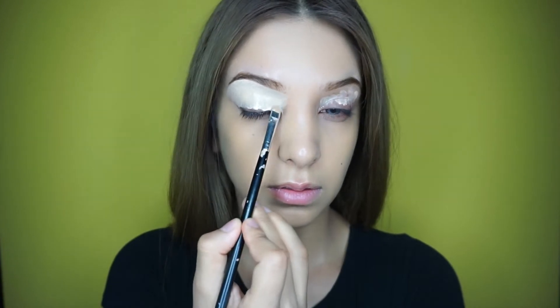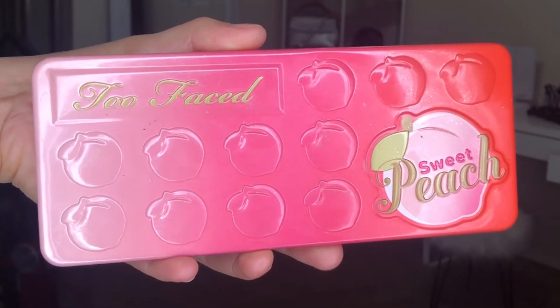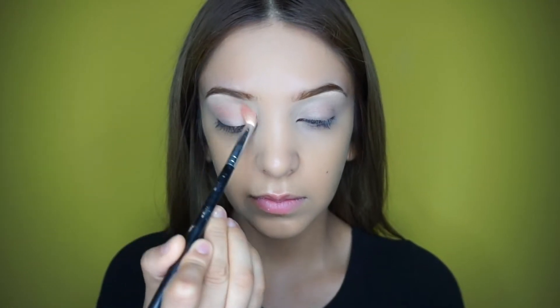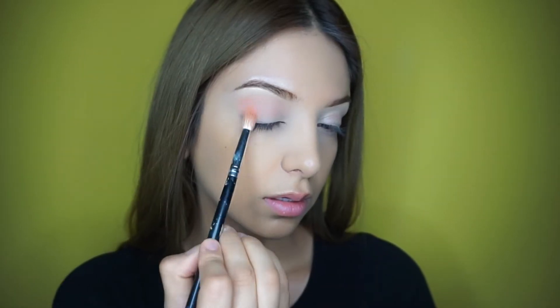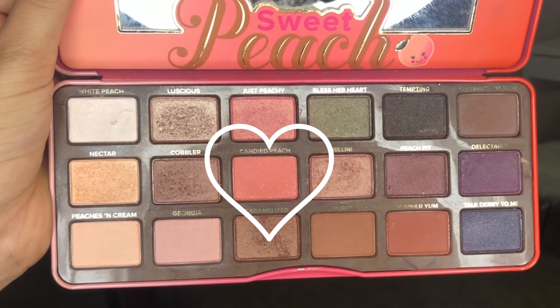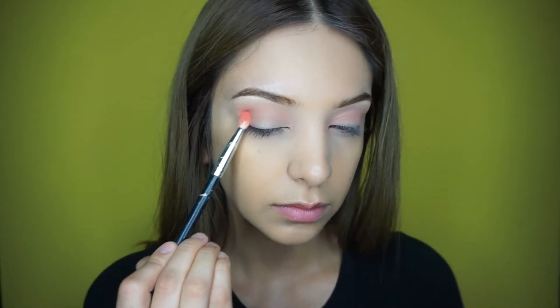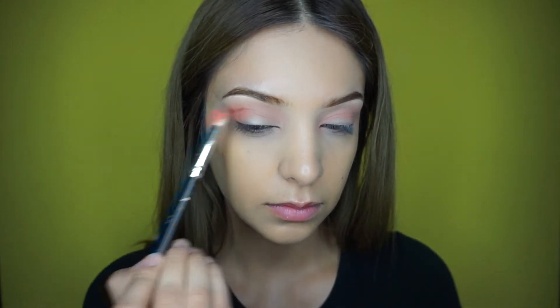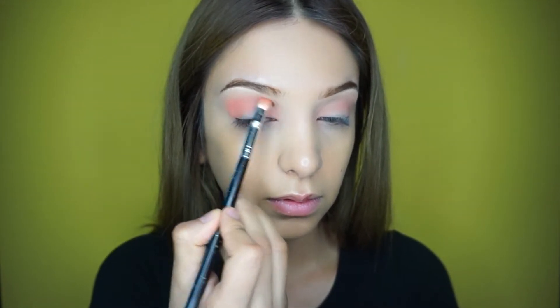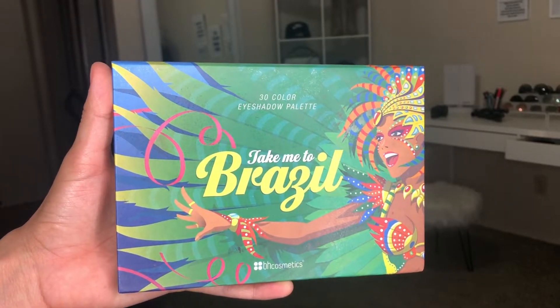For my concealer — you guys already know it's the Shape Tape Tarte concealer — I use this to cover my entire lid and shape my eyebrows. Then I go in with the Too Faced Sweet Peach palette, taking Georgia and applying that right on the crease line. For the second shadow it's Candied Peach, one of my favorite pinks on this palette, applied just a little bit below the last shade.